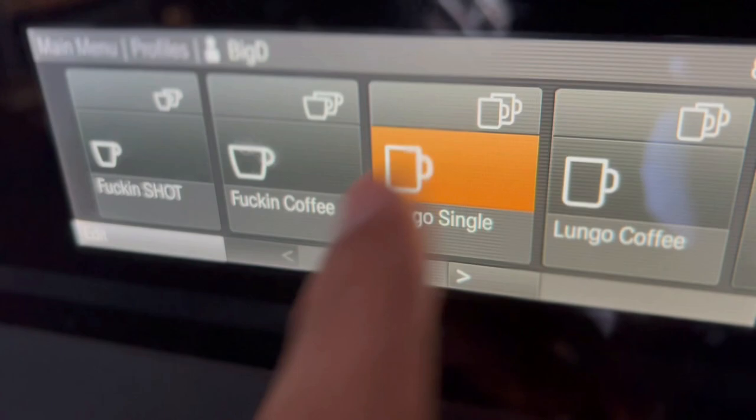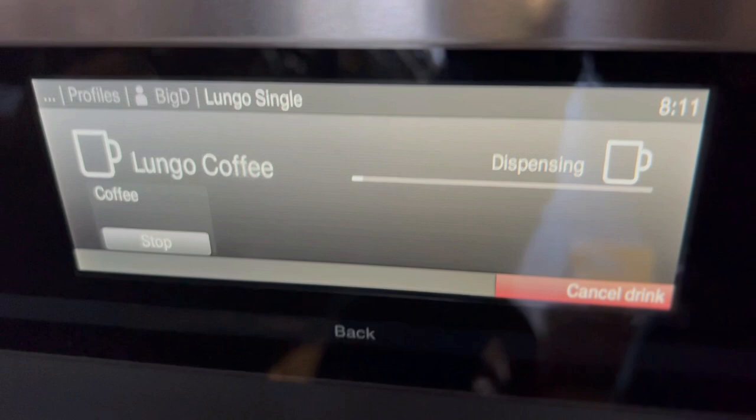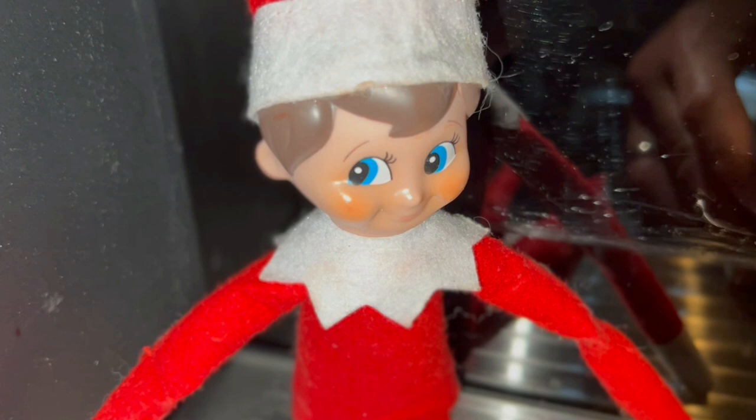Hey, good morning. Before we start the day, I have something exciting I want to share with you. I need to get some coffee, as you can probably tell. Give me just a second. I don't know why that's sitting on the coffee machine, but it looks kind of creepy.